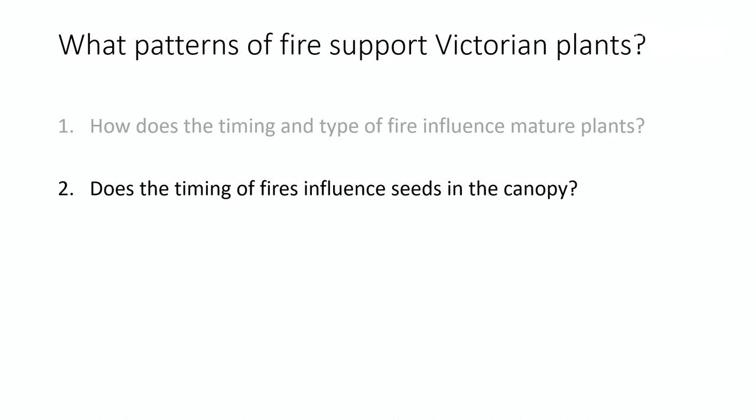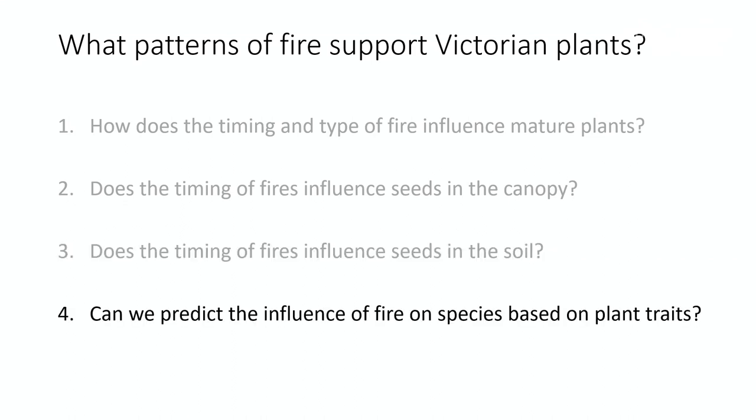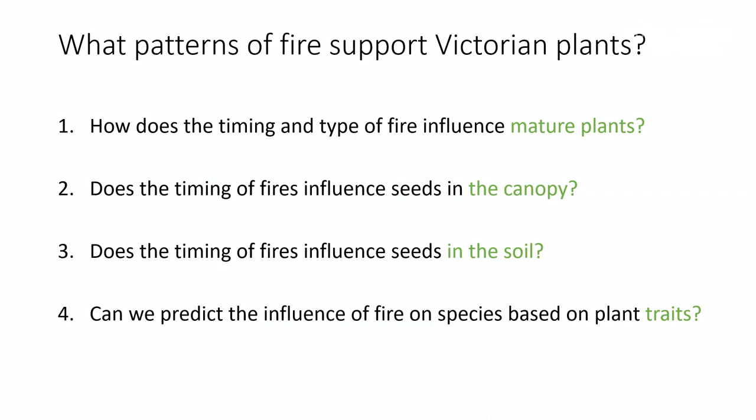The first question was: how does the timing and type of fire influence mature plants? The second: does the timing of fires influence seeds in the canopy? Third: does the timing of fires influence seeds in the soil? And lastly: can we predict the influence of fire on species based on those traits? These four questions are getting at different stages of the plant life cycle, and also different types of plants.